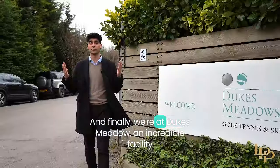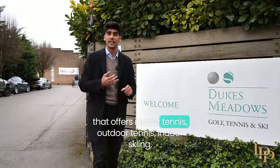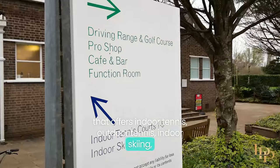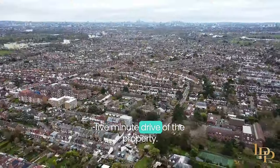And finally, we're at Duke's Meadow — an incredible facility that offers indoor tennis, outdoor tennis, indoor skiing, a driving range, and a golf course, all within just a five-minute drive of the property.